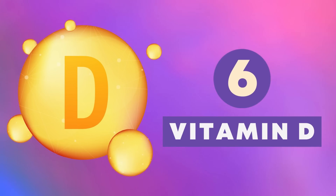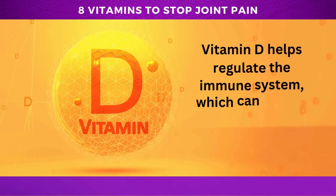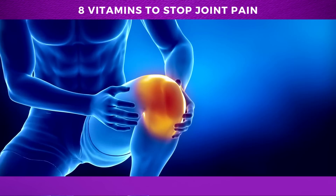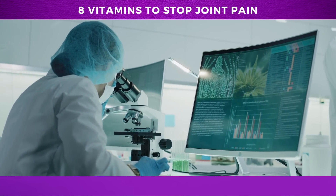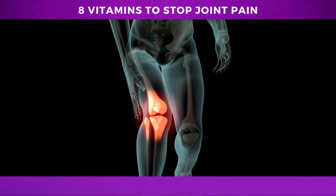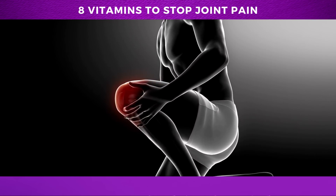Number 6: Vitamin D. Vitamin D, also known as the sunshine vitamin, is well known for its role in maintaining bone health. However, it's also a powerful ally in the fight against joint pain. Vitamin D helps regulate the immune system, which can reduce inflammation and ease joint pain. A 2013 study published in the Annals of the Rheumatic Diseases found that people with vitamin D deficiency were more likely to experience worsening knee pain over a five-year period, implying that correcting vitamin D deficiency potentially slows down the progression of joint degeneration.